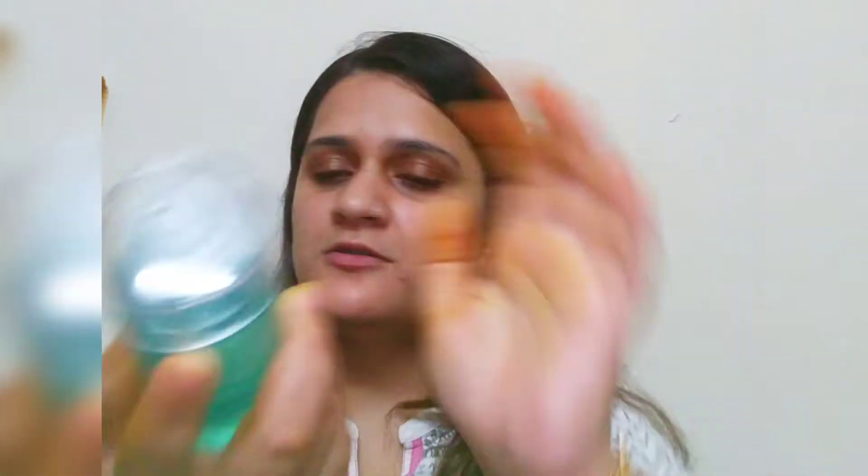First toner is restocking this Dermafik All Important Toner. I like it — it refines your pores and also gives hydration to your skin. If you want to know more about this particular product, I will link my video where I have reviewed this entire Dermafik range so you can go to that video and have a look.